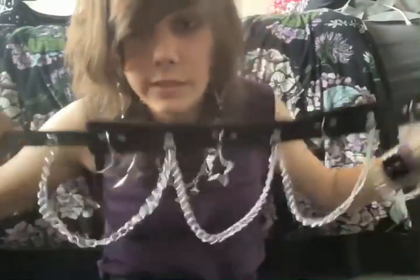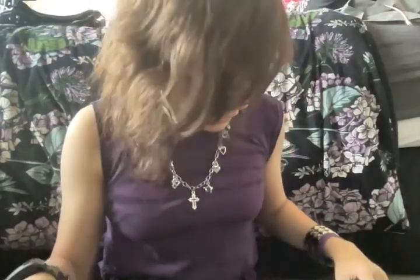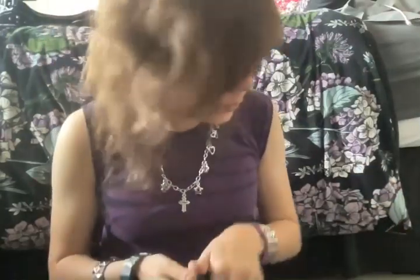Then I have my Dangerfield star belt. I forgot how much it was but it was pretty expensive — you know, because Dangerfield stuff is expensive. It has a lot of chains and stars on it, it looks totally epic. It goes great with high waisted jeans.